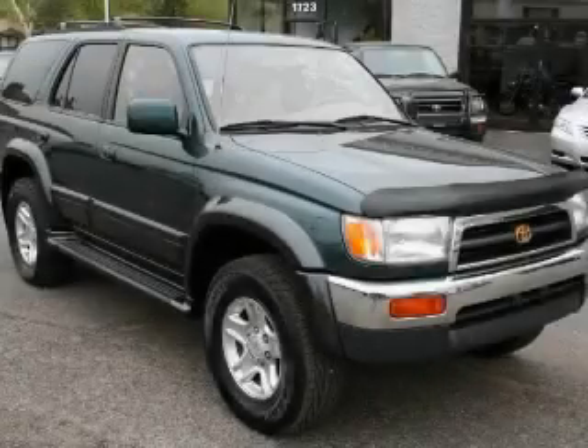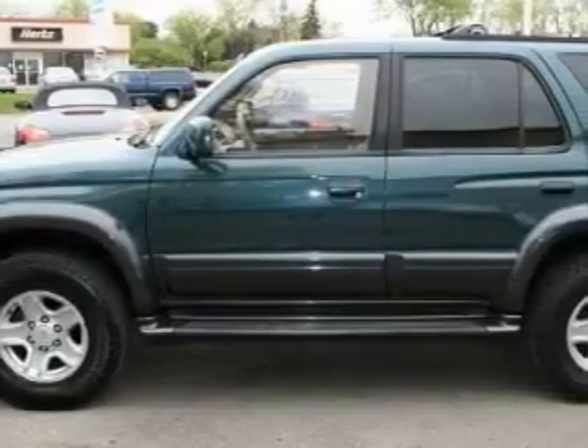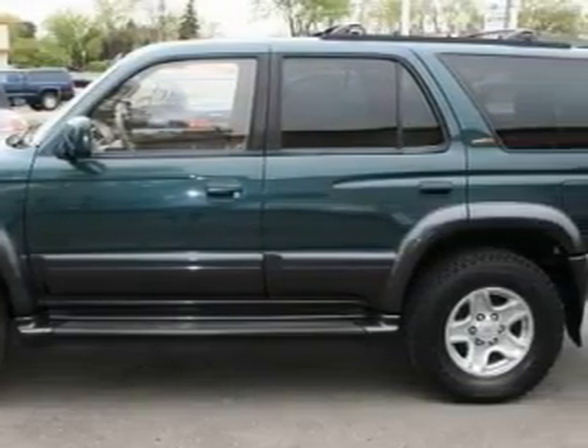This is a 1997 Toyota 4Runner, for when safety, size, and space are of importance. It has a 3.4-liter six-cylinder engine and an automatic transmission.